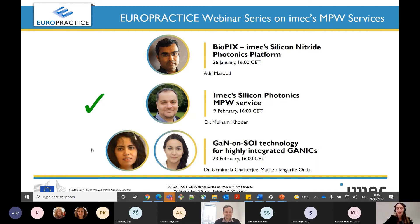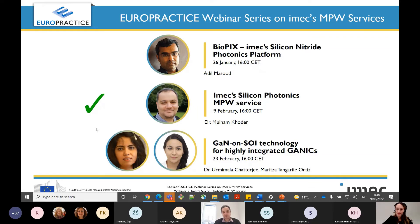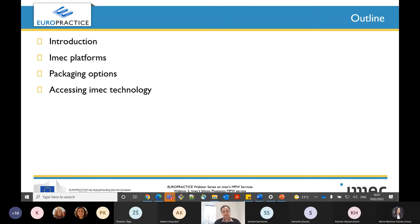Thank you very much for joining us today. Thanks for the nice introduction, and I would like to welcome everyone to this webinar about silicon photonics MPW service. The outline of this webinar will be as follows: we will have an introduction, then I will introduce iMEC platforms, explain the available options for packaging, and conclude by showing you how you can access iMEC technology.